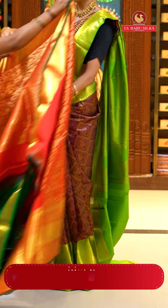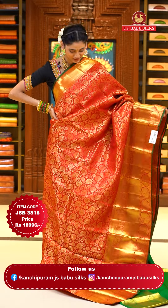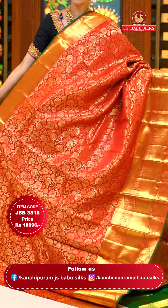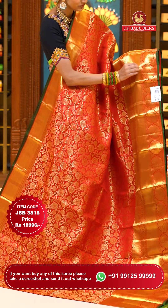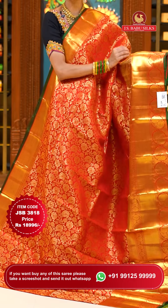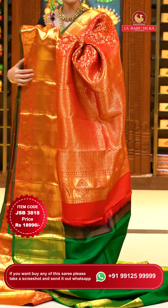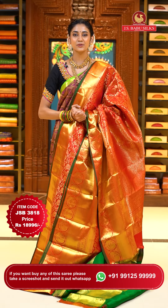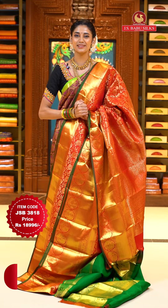The classic combination of red with green. On the body, we have beautiful florals and leaves jowl in gold zari, shining very brightly. The border has diamonds, floral buttas, cross lines, peacocks surrounded with small florals in gold zari, and dollars in zari boxes in gold. The pallu has florals in a curvy check pattern, brocade work in gold zari. Contrasting blouse in green. Item code JSB 3818, weaver's price $18,996. Send screenshot to WhatsApp 991-5999-9999.